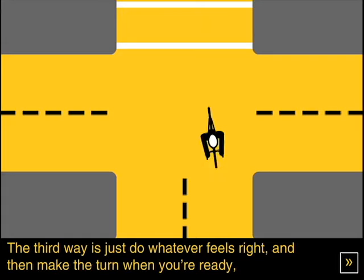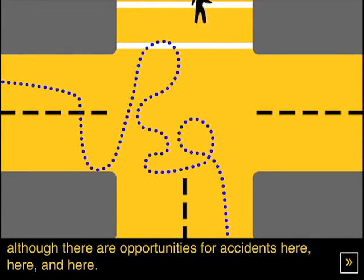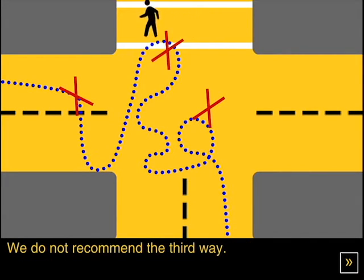The third way is to just do whatever feels right and make the turn when you're ready. Although there are opportunities for accidents here, here, and here, we do not recommend the third way.